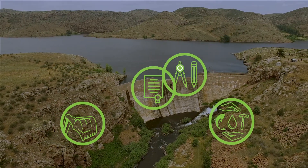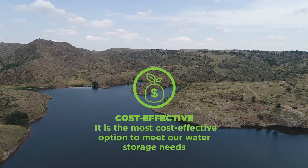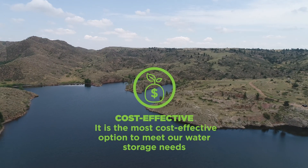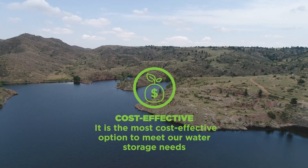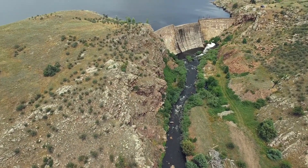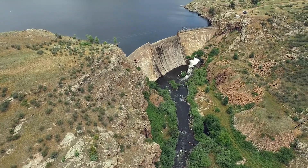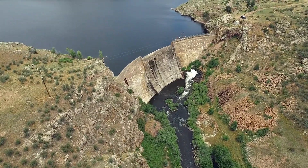Our initial cost estimates indicate the project will be less than $10,000 per acre-foot of water, which is up to eight times less than other water sources along the Front Range. It's important to note that due to the ever-changing nature of a project like this, costs will continue to change and likely increase as more information is obtained.